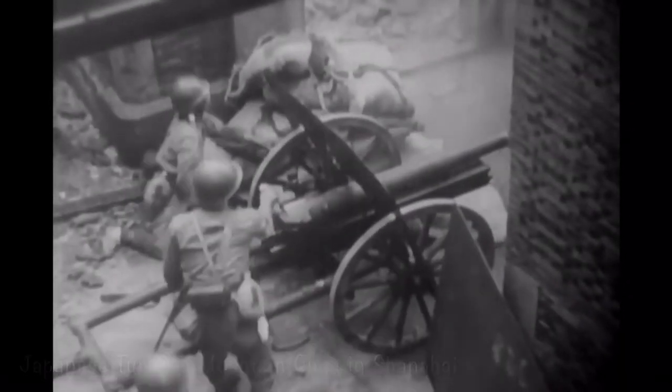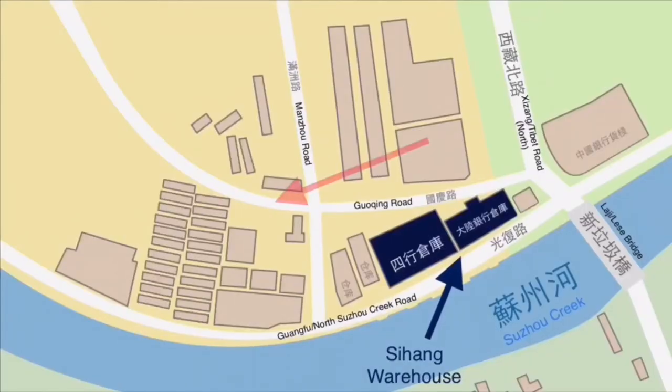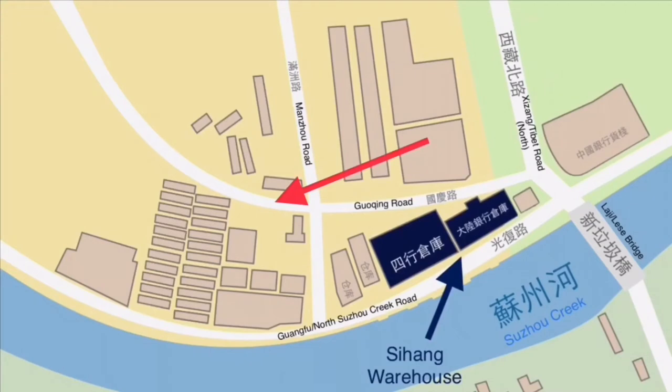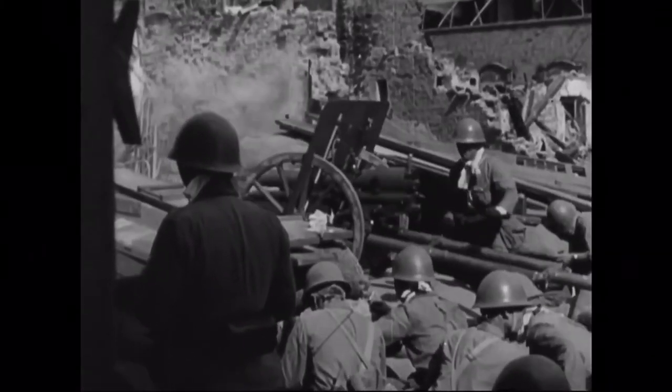Japanese fire from the mountain guns was extremely fierce that morning — the fiercest of the entire battle for Sihang Warehouse. These guns were placed west of the warehouse along Guoqing Road. Their 75mm shells were not enough to destroy the walls or cause heavy casualties, but they were enough to create small holes in the walls, just enough for the soldiers on the 5th floor to shoot out of.